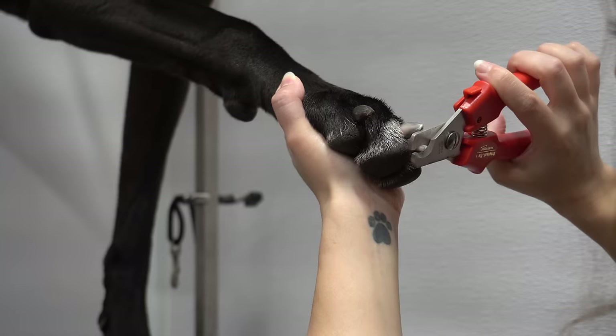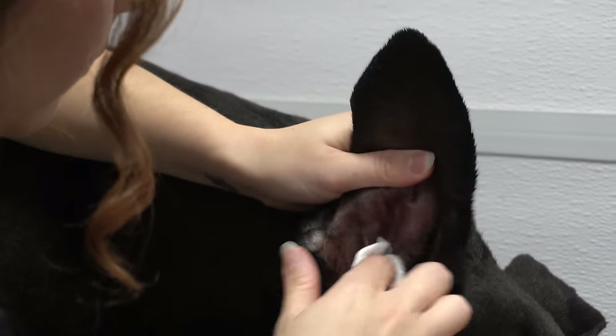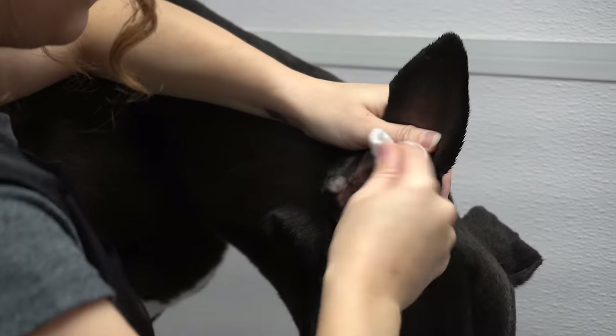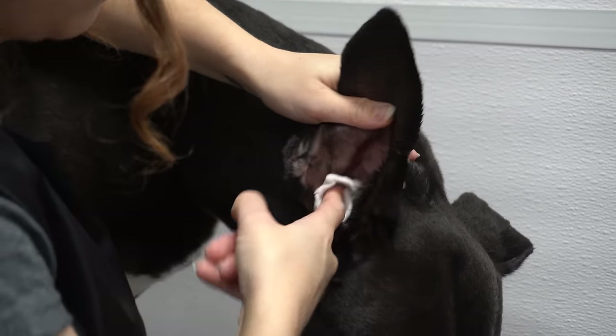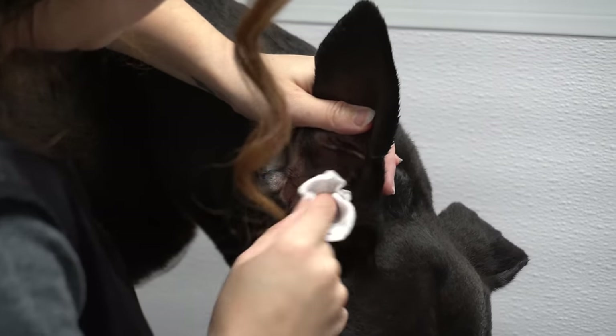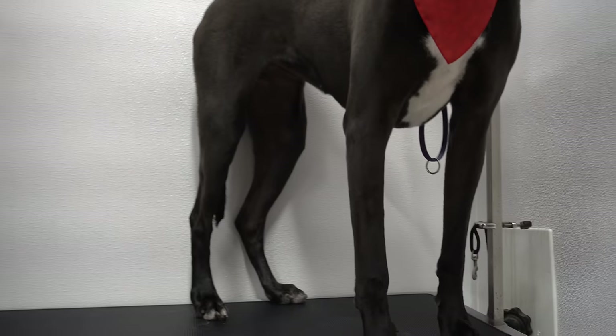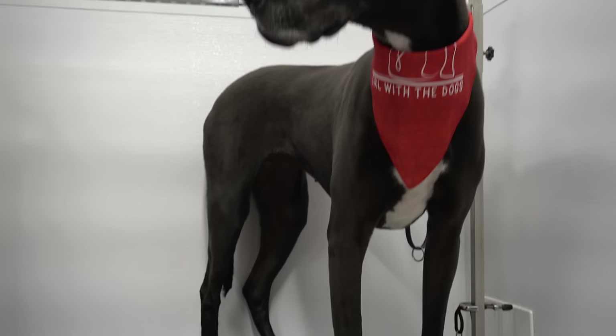After I've completed clipping her nails, I clean out her ears using my epiotic ear cleaner. If you're looking for a sweet, gentle horse that lives inside your home, the Great Dane might just be for you. I sprayed her down in our Sweet Petals cologne, and Tracker is all finished and ready for Christmas.